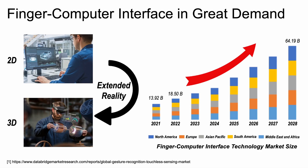The finger is the most natural way we have from day one to interact with the real world. With extended reality, we can now use our fingers to interact with virtual objects in 3D space, just as we would with physical objects, making interaction feel more natural and intuitive. As a result, the finger-computer interface-related market size has been blooming.